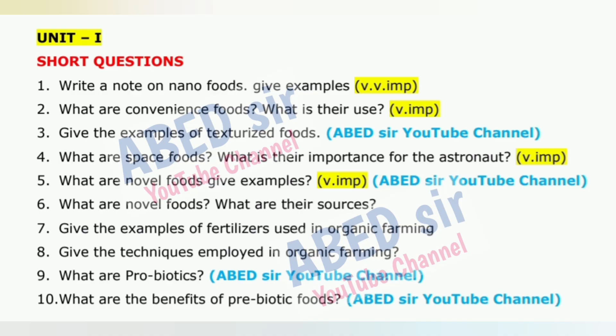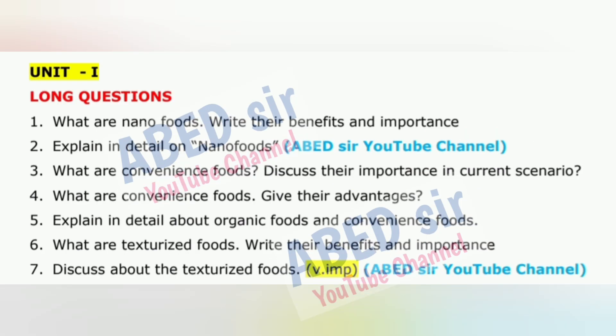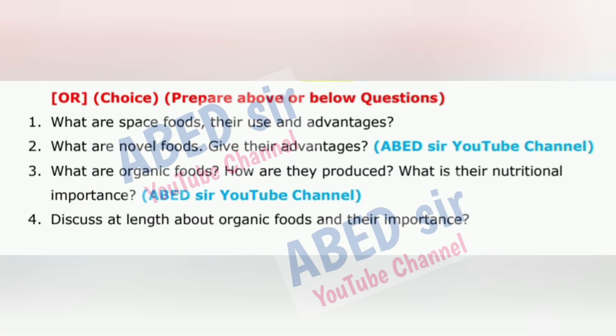Let me now share some useful exam tips and tricks that can help you score better marks. For short questions, write around half a page to one full page. Start with a proper definition, add a simple example if needed, and always draw a diagram or table if possible.